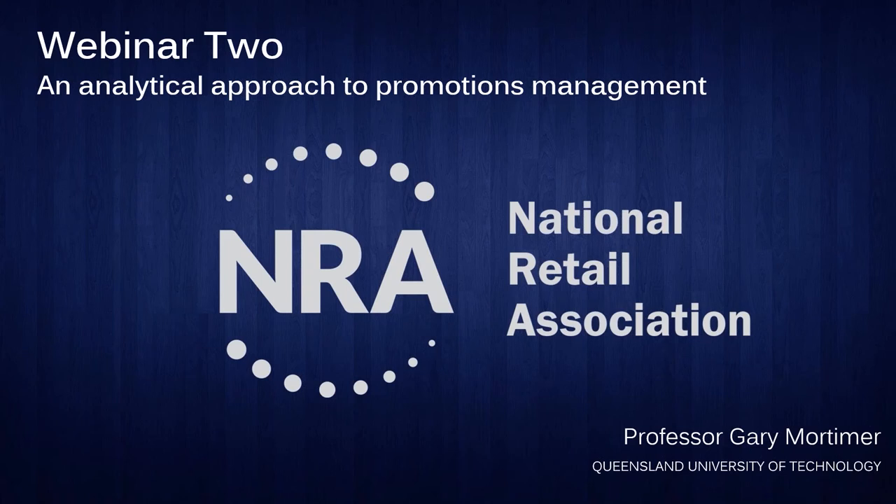We're going to talk today about promotions and promotions management particularly, and we're going to talk about different types of promotional tactics that you may want to implement into your retail business. Towards the back end of the presentation, I'm going to spend some time looking at metrics and how to measure some of these promotions.